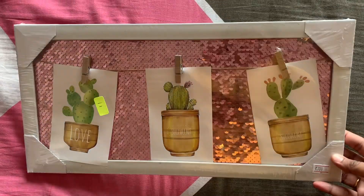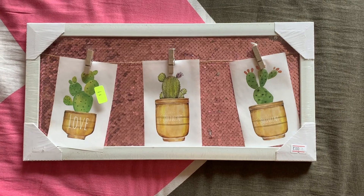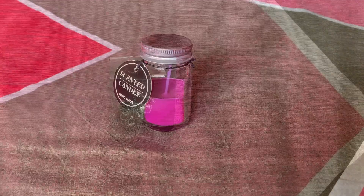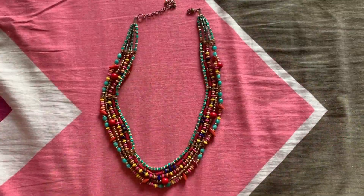I did not get a lot of stuff from there — just a few knickknacks. This is a wooden frame with a pink sequin background, a scented candle, an anklet, a neckpiece, and some other small items.